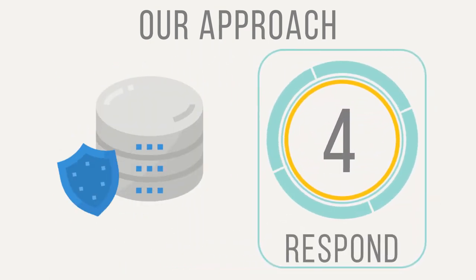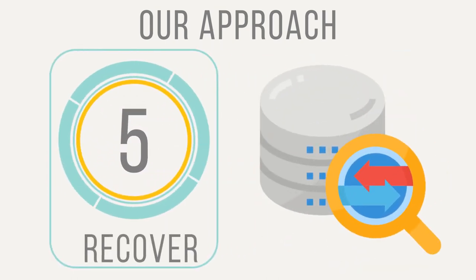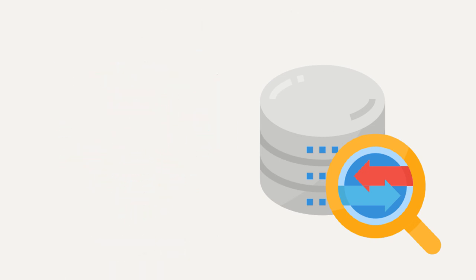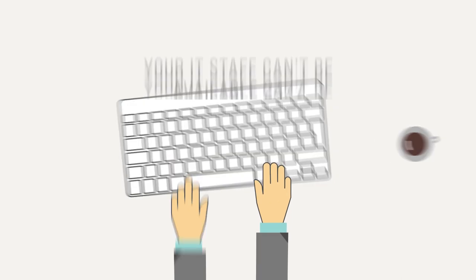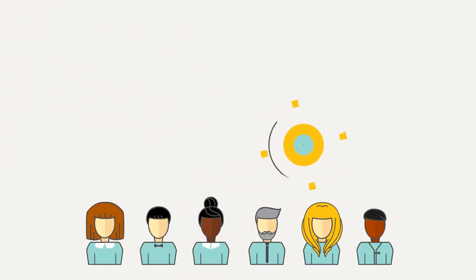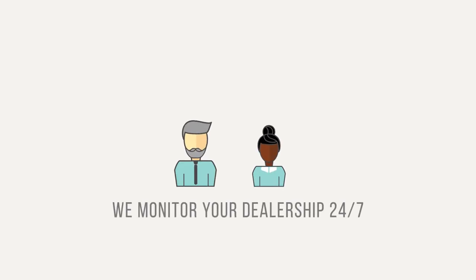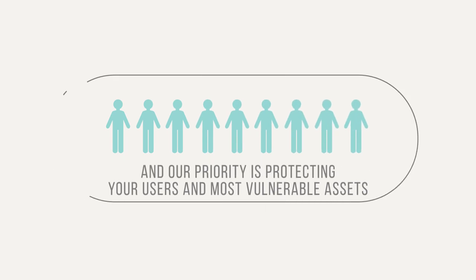If an attack takes place, our security operations center will stop the threat from spreading and neutralize the attack. And in the unlikely event the data is lost or damaged, we can restore and roll back your system to a working state. We understand that your IT staff can't be available 24-7, but we are, with a team monitoring your dealership to make sure your data stays safe. And our priority is protecting your users and your most vulnerable assets.